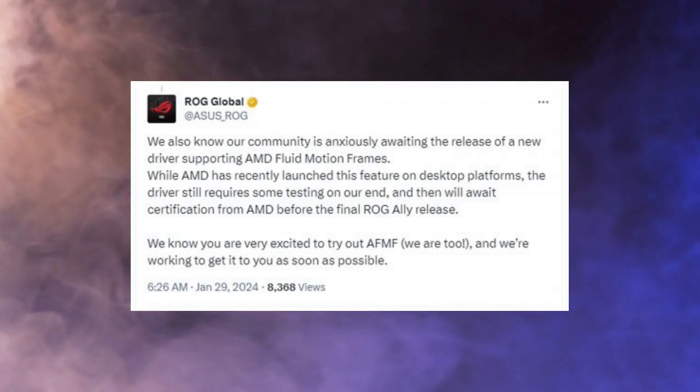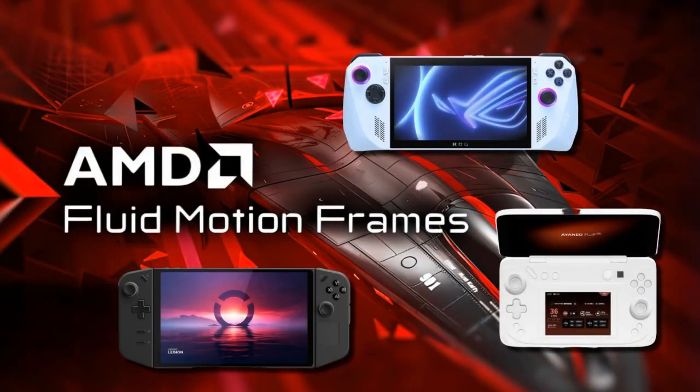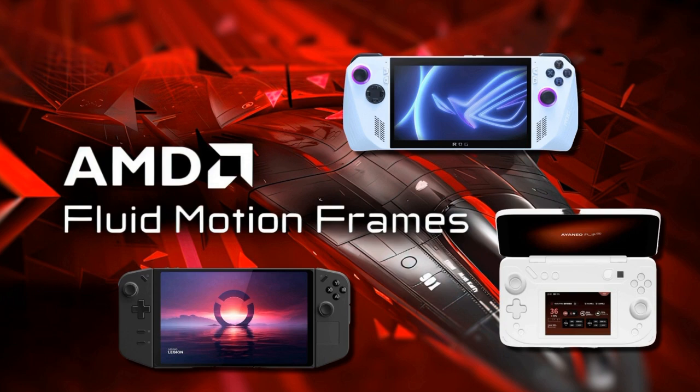Asus has recently released a series of updates to its ROG Ally and is planning a big update that includes AMD Fluid Motion Frames to help boost the graphics capability on the Ally.